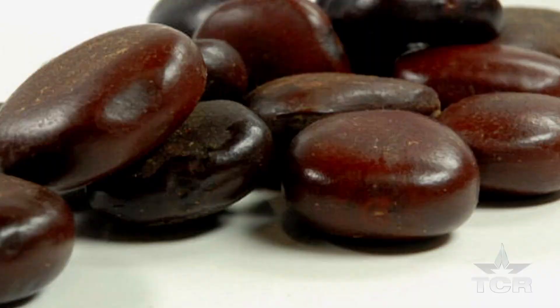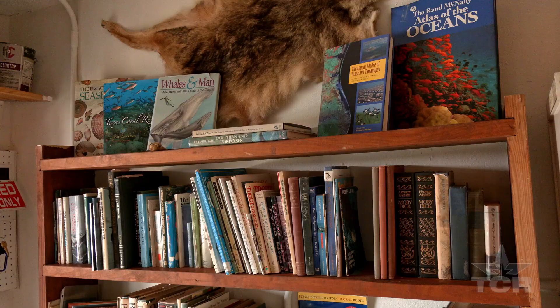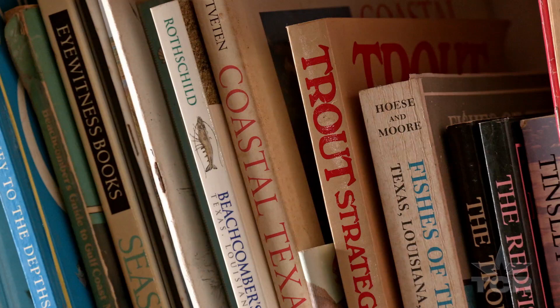I had never heard of sea beans, although I had seen periodically some of them on the beach. Didn't know what they were, never collected them or anything, didn't really have a lot of interest in them at all. And I just happened to find a book, an old publication, and opened it up and was thumbing through, and there was an article on sea beans.